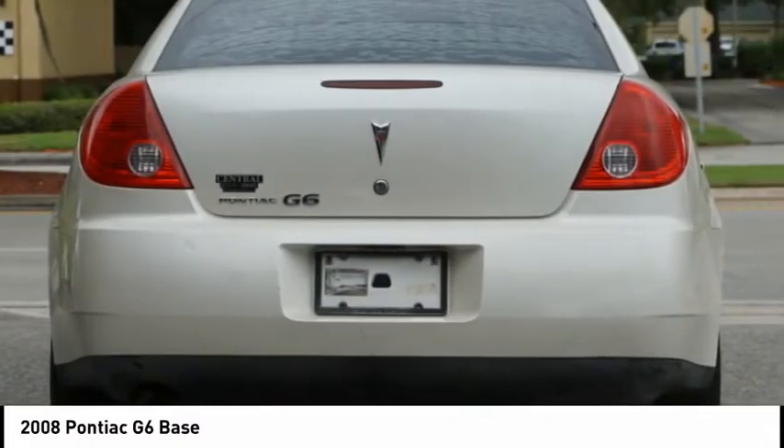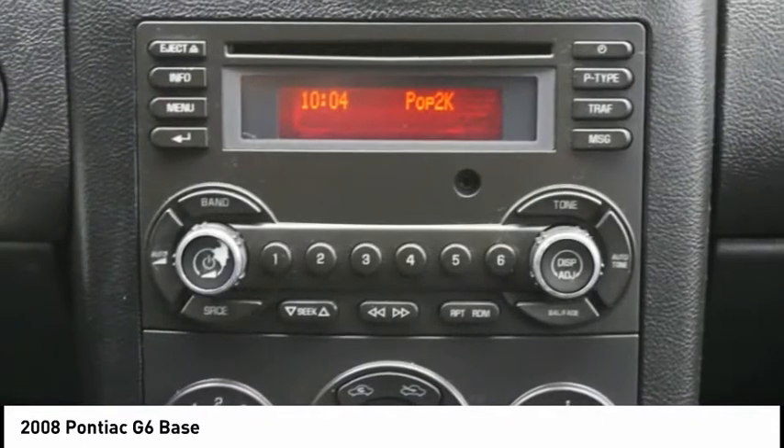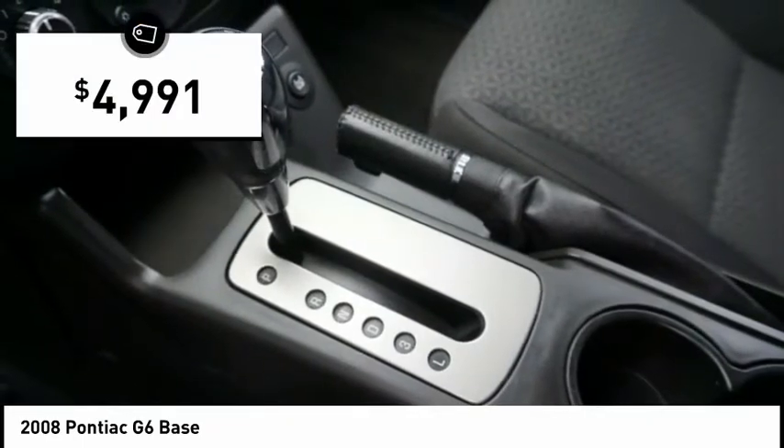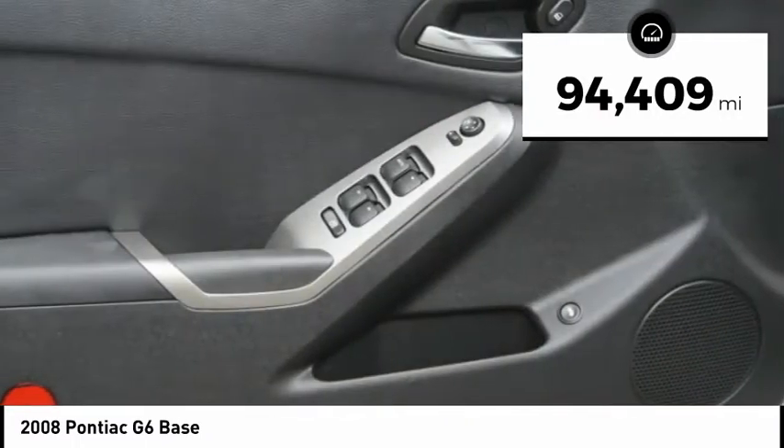Boasting an EPA-estimated 33 miles per gallon highway, the G6 is a stylish, fuel-efficient sedan that doesn't sacrifice amazing performance and is priced below $5,000. This vehicle has less than 95,000 miles.